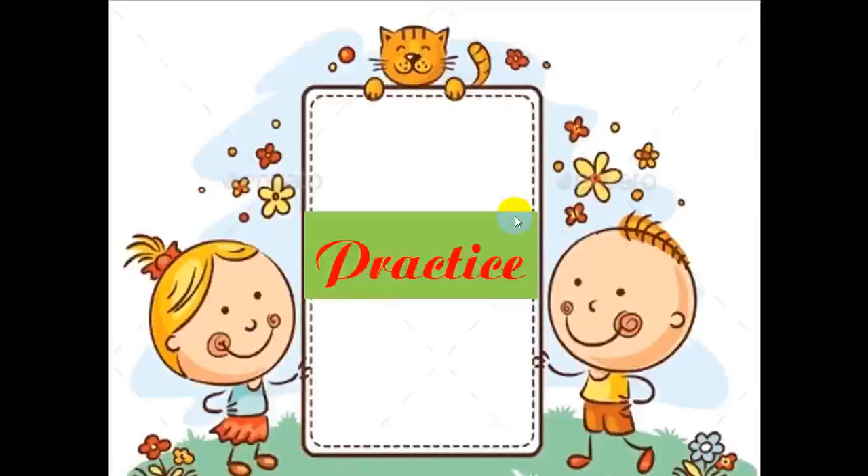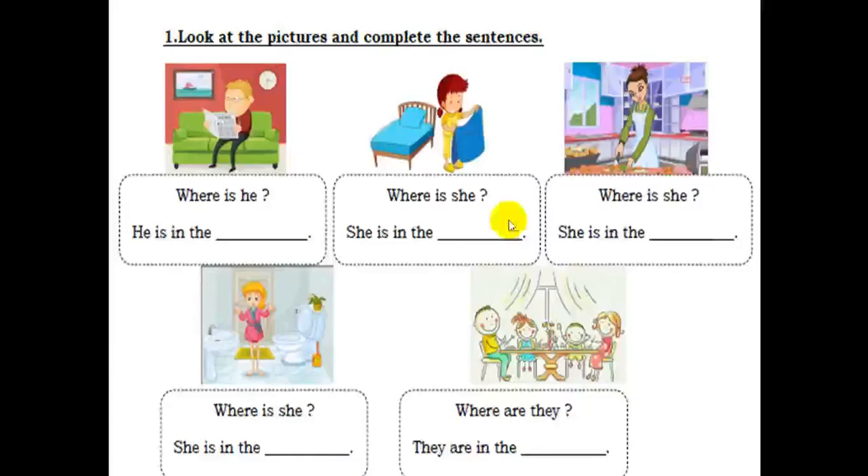Now let's do exercise together. Exercise one. Look at the pictures and complete the sentences. Picture one — where is he? He is in the living room. Picture two — where is she? She is in the bedroom. Now pictures three, four and five, you do it the same.